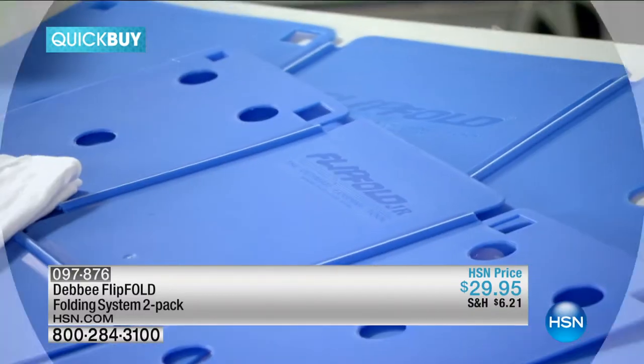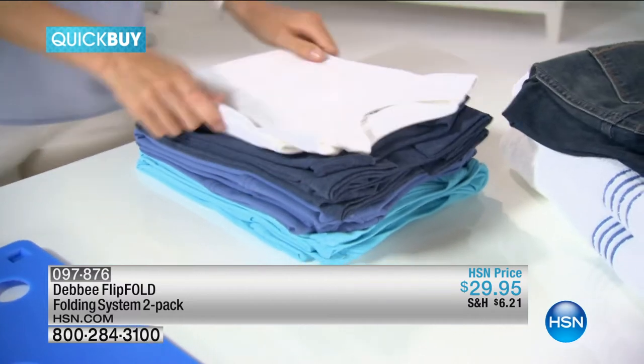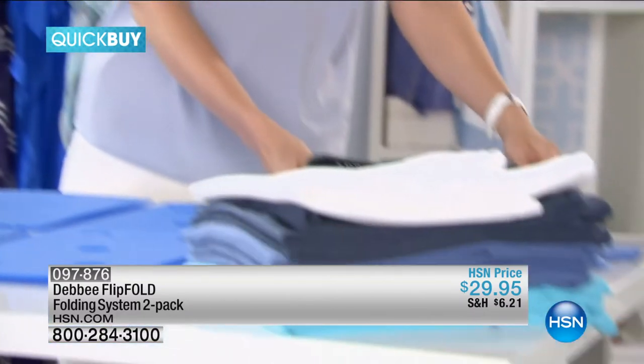The ventilation holes help to reduce static cling so your clothes lay flatter, and because FlipFold folds everything to the same size, you'll have more dresser and closet space. You'll even be able to pack more when you travel.